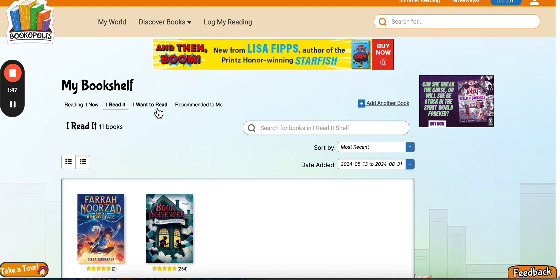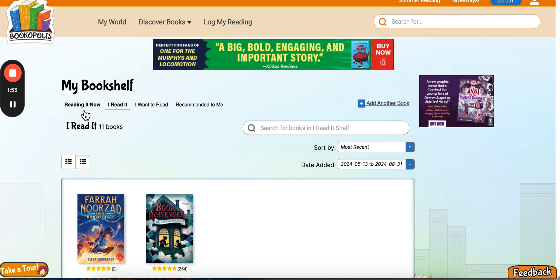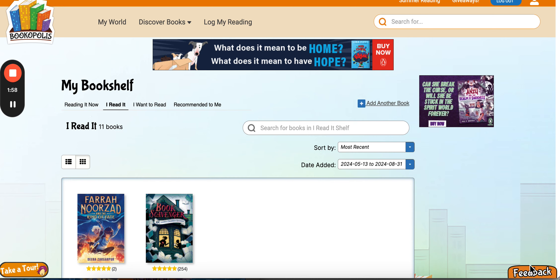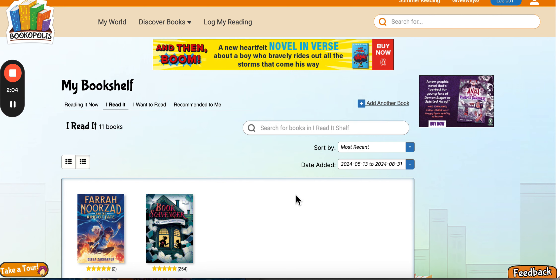You can also add books to your Want to Read list if you want to have a stockpile of books to be read. And if you're reading now and want to log your reading, use the Reading It Now button — there's another video about that. If you have any questions at all, hit the feedback button and a note will come straight to the Bookopolis team.